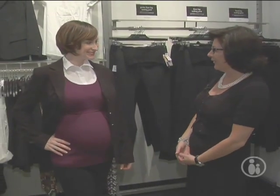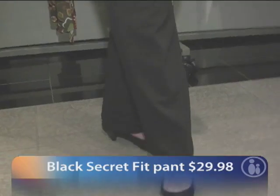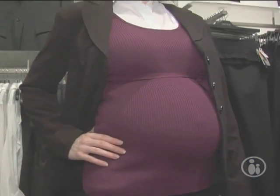Here is a Motherhood suit — such a great value for a suit to wear to work. We've paired it with another sweater with the shirt underneath. It's one piece but definitely has the layered look, so it's easy and comfortable to wear.